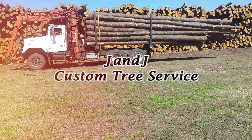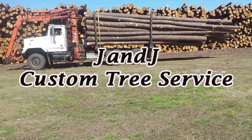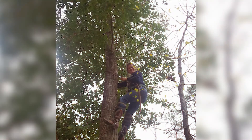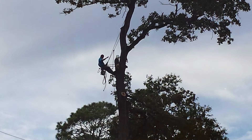J&J Custom Tree Service is your source in the Greater Houston, Texas area for premium quality, safe and affordable tree service. Our services include tree removal, tree trimming, tree shaping, stump removal, lot clearing, land clearing, under brushing and more.